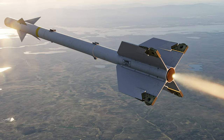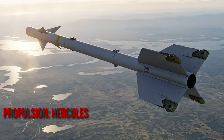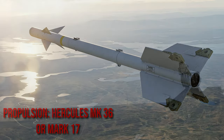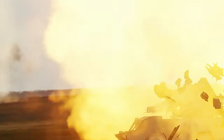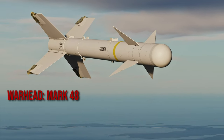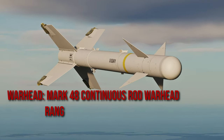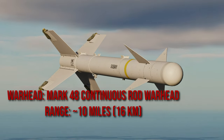There are conflicting sources on what's powering this weapon — either a Hercules Mk-36 or Mk-17 solid propellant rocket motor. The same uncertainty applies to the warhead, so it's safe to say it still uses the Mk-48 continuous rod warhead. The missile had an approximate range of 10 miles or 16 kilometers.